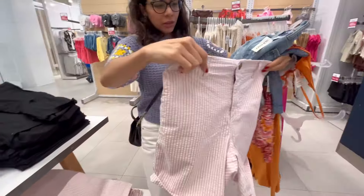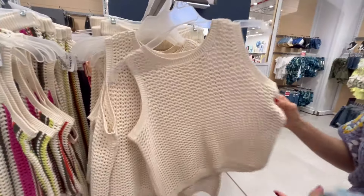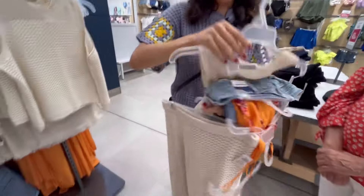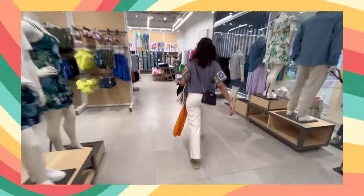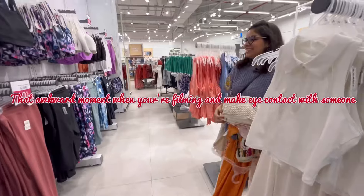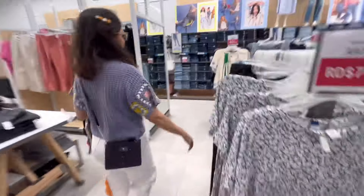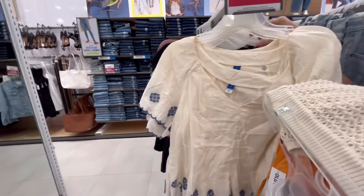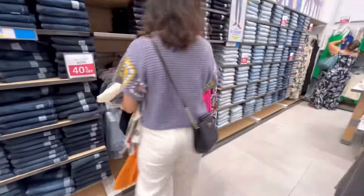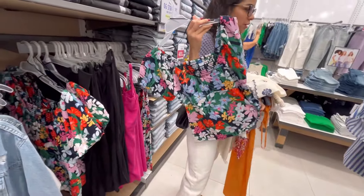I tried this swimsuit top back in spring — these are kind of cute but I feel like they're just too long. I hadn't noticed, but this is actually a two-piece set — this is a small and this is an extra small. Here's the workout section. That's so cute — this will be the perfect summer top. I think this will look super cute with those denim shorts.